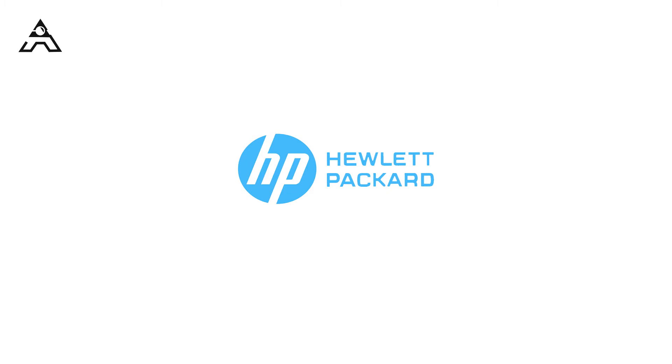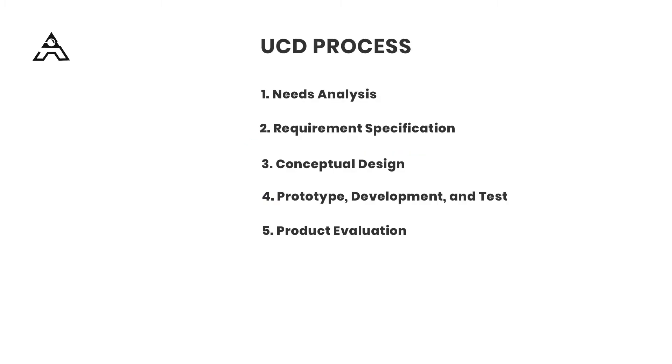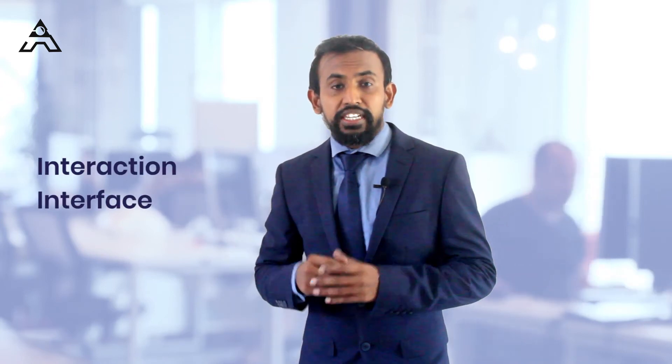When it comes to the UCD process, you must follow the basic fundamentals of UX. There is a standard method provided by Hewlett Packard — five phases: needs analysis, requirements specification, conceptualization, prototype development and testing, and product evaluation. You must strictly follow these five phases when involved in this design process. Each phase is approved by the legal team, so you need to leverage your complete UX skills throughout.